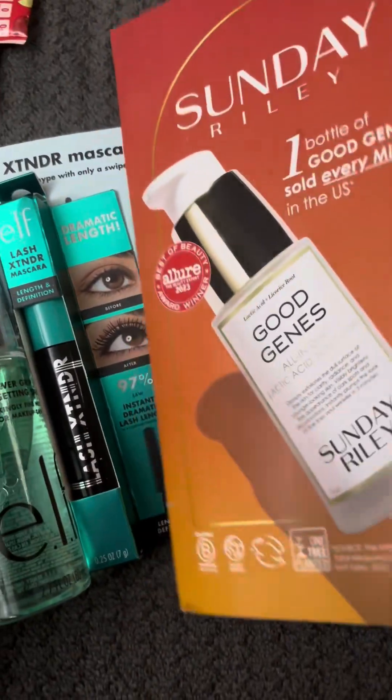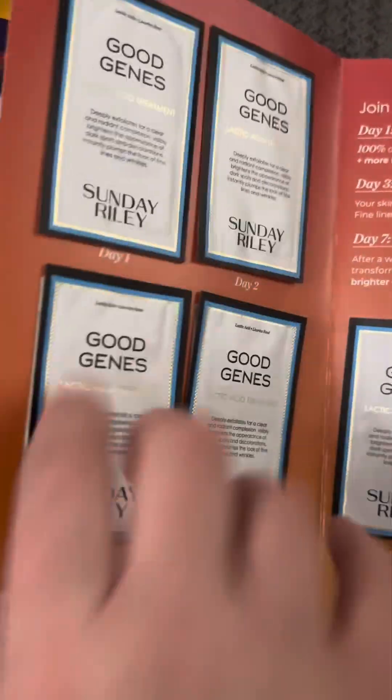And then we also have the Sunday Riley, and there are, I believe, seven samples of this — one, two, three, four, five, and then two more on the back of this card here.